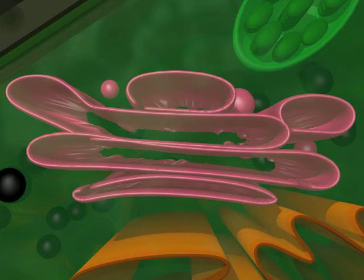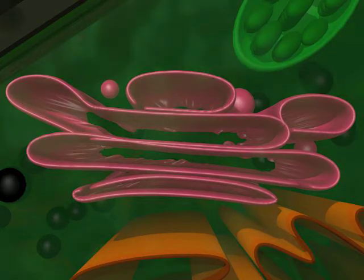The Golgi body receives materials from the endoplasmic reticulum and then transports them all over the cell.